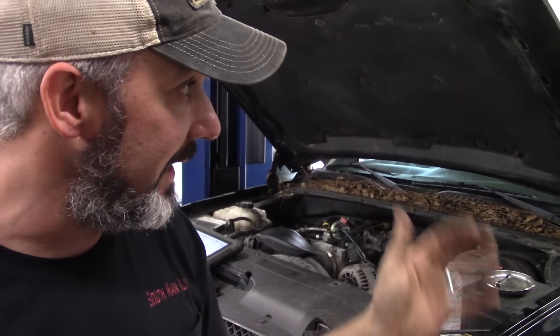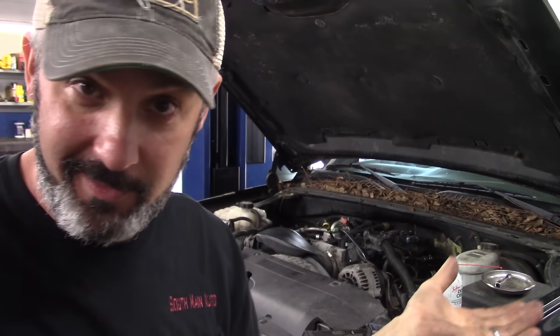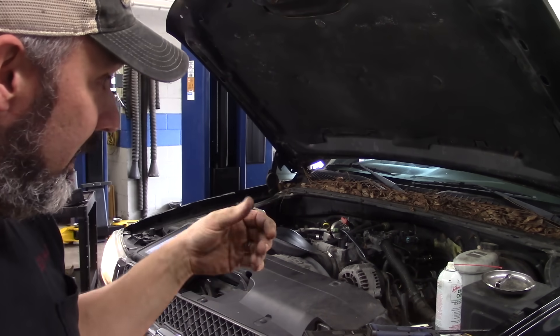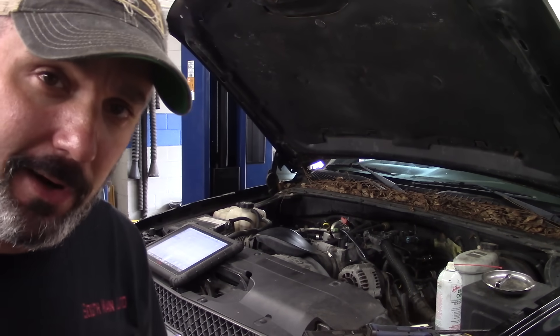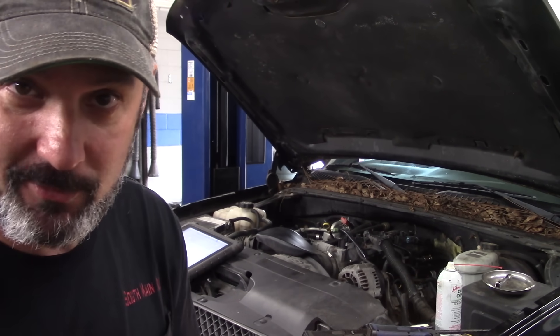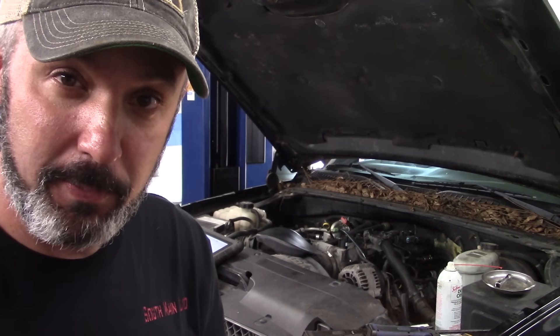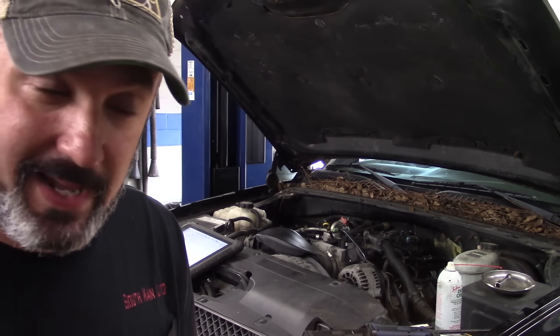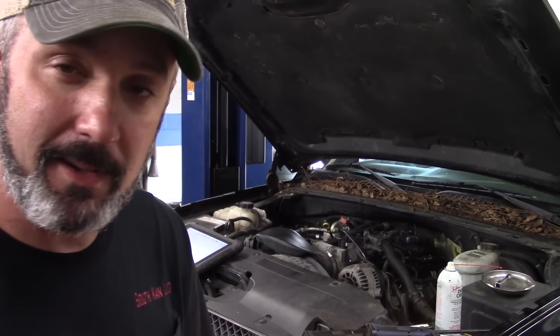I think it takes baro readings during wide open throttle events. So if you're up in the Rockies at varying elevations and you're giving the Chevy full throttle on the way up, it may take some calculations from that. I know Ford calculates baro through the mass airflow. GM's strategy I'm not sure of. Some PCMs can sense baro internally — Honda's pretty famous for having the baro sensor built into the PCM instead of using MAP, and they also make relative comparisons.